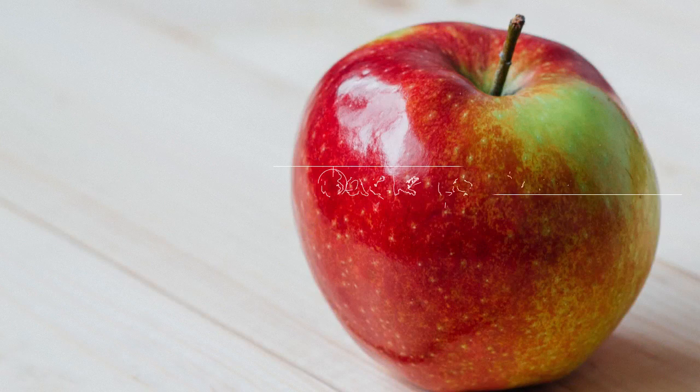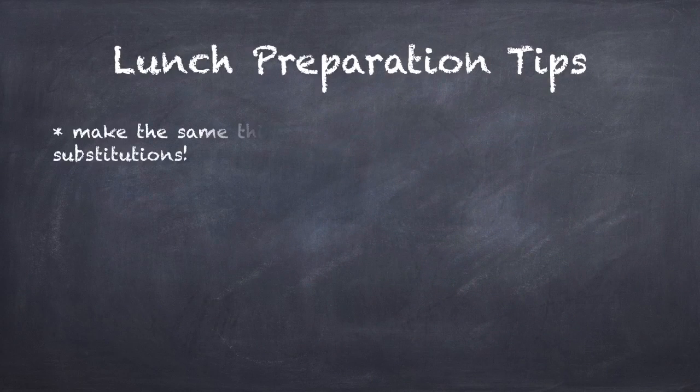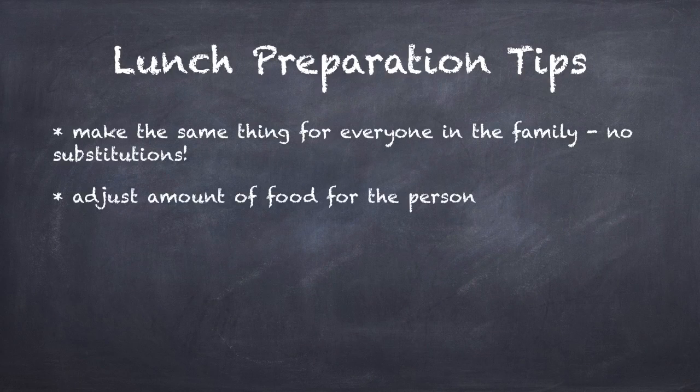Hey everyone, my name is Judy and I am here with some back to school lunch ideas. I tried to stay away from foods that are typically banned, like nuts, but some schools are stricter and my apologies if I recommend something that is not allowed. The idea behind these lunches is to feed the whole family the same thing to minimize stress for the lunch maker.